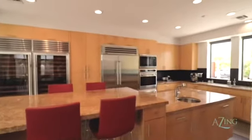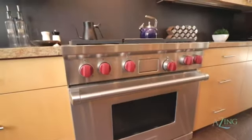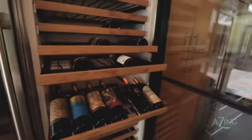This gourmet kitchen is filled with natural light and features top of the line Wolf and Sub-Zero appliances, including a side by side wine refrigerator.